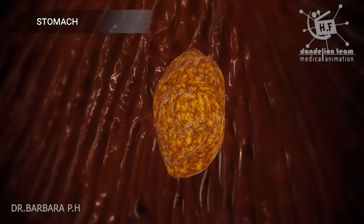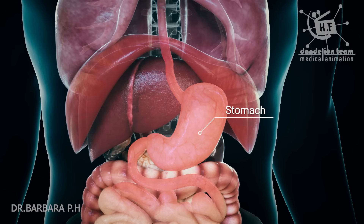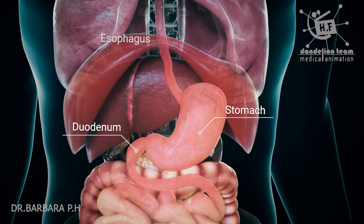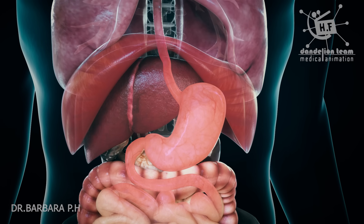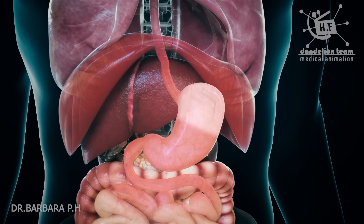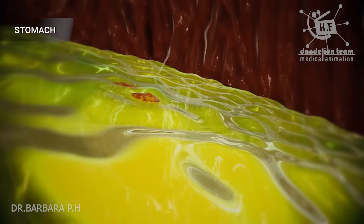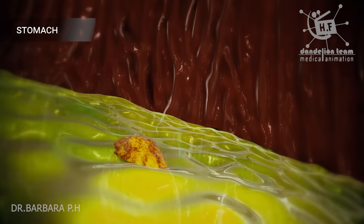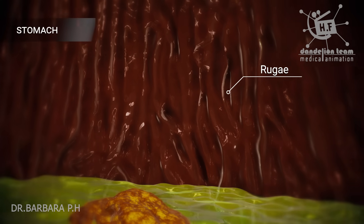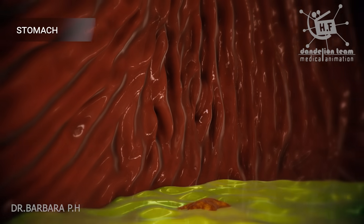The food then enters the stomach, which is a rounded, hollow, J-shaped organ located between the esophagus and the duodenum. The stomach has three mechanical tasks to do. First, the stomach must store the swallowed food and liquid. This requires the muscle of the upper part of the stomach to relax and accept large volumes of swallowed material. The inner layer of the stomach is full of wrinkles known as rugae. Rugae both allow the stomach to stretch to accommodate large meals and help to grip and move food during digestion.